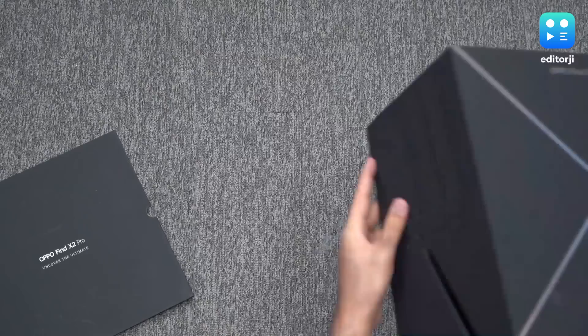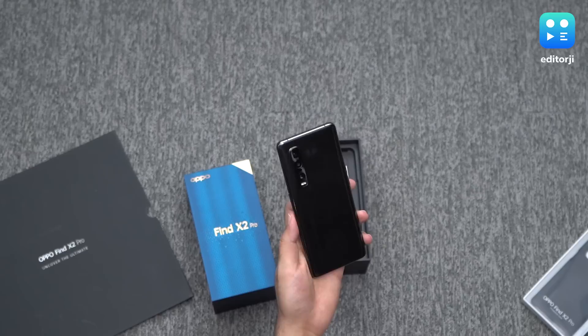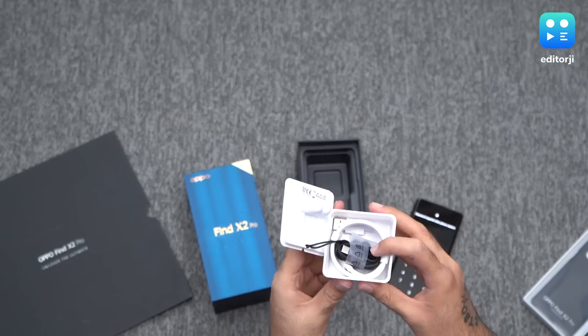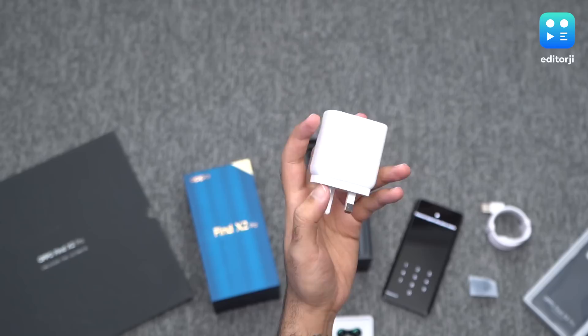Open up the lid and you'll be greeted with a smaller box for the TPU case, manuals, and SIM ejector tool. Underneath that there's the phone itself in all its shiny glory. Lift the paper tray below that and you'll see the charging brick and a container for the earphones — USB Type-C earphones, a USB Type-C charging cable, and a few extra ear tips. The charging adapter is a massive 65-watt unit, and I'll talk more about the phone's insane charging speeds later in the video.